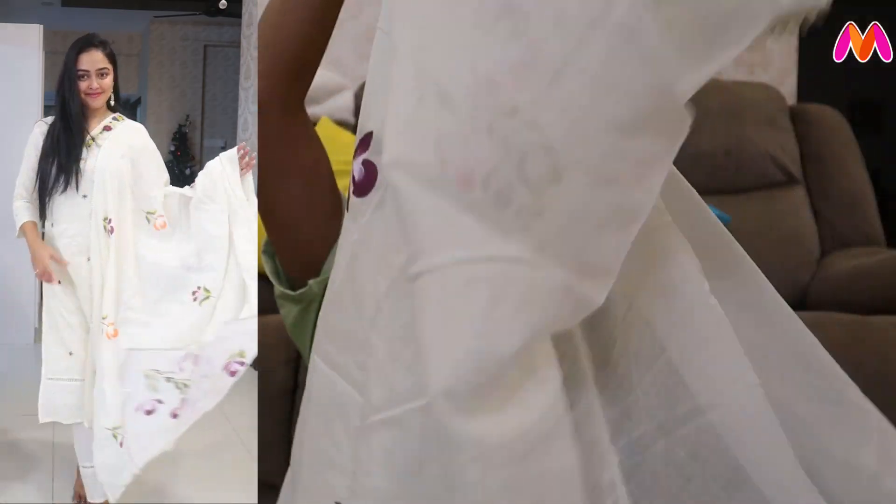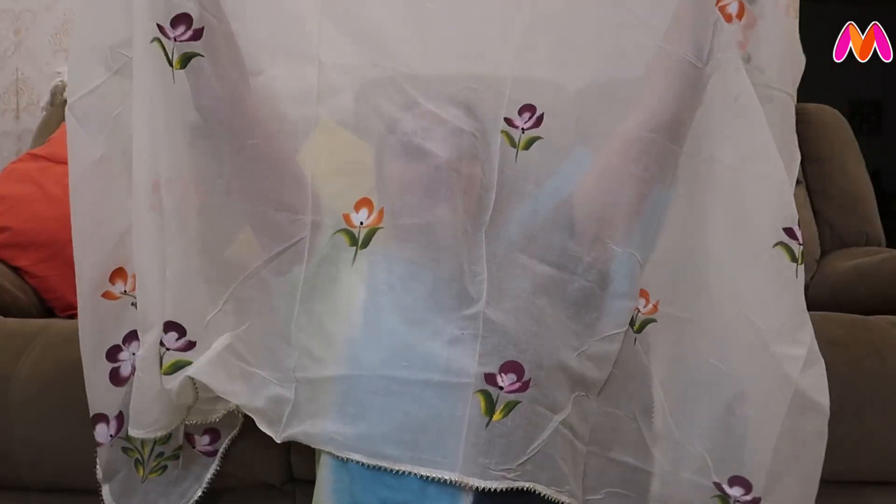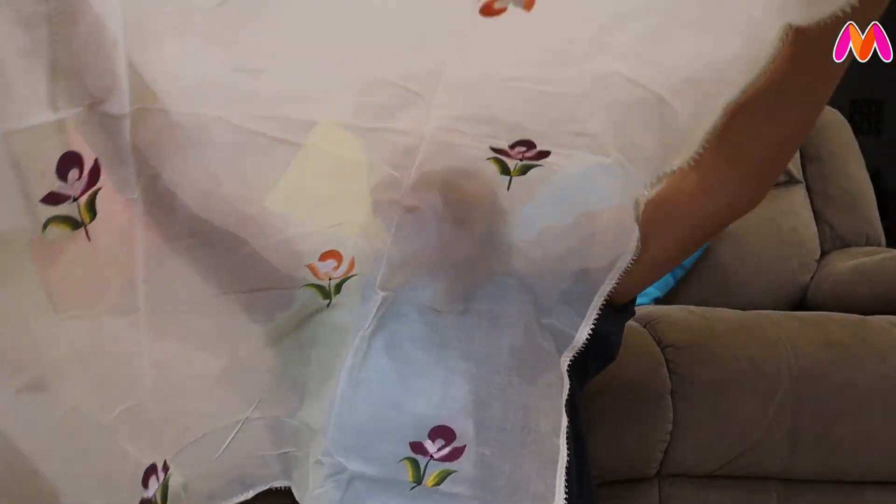I am surprised to see this kind of design — it's very rare. But it is very beautiful, elegant and different. I will definitely try it. This is a bit heavy, but it has a decent look. It's very beautiful. Let's go to the next outfit.